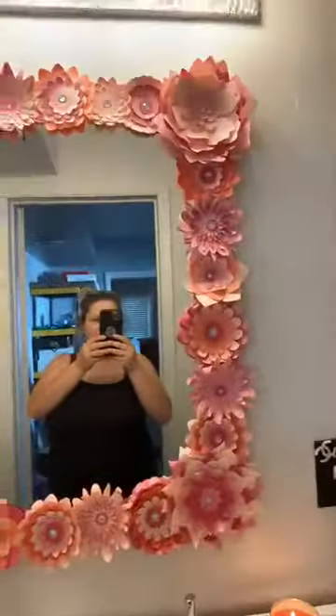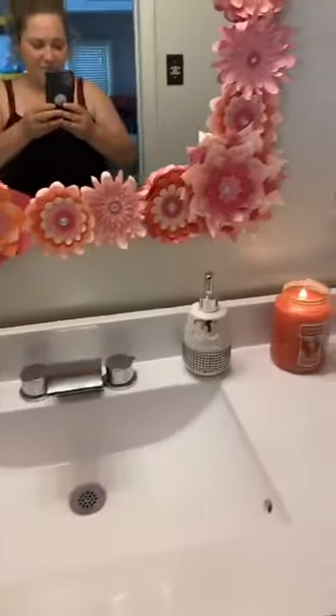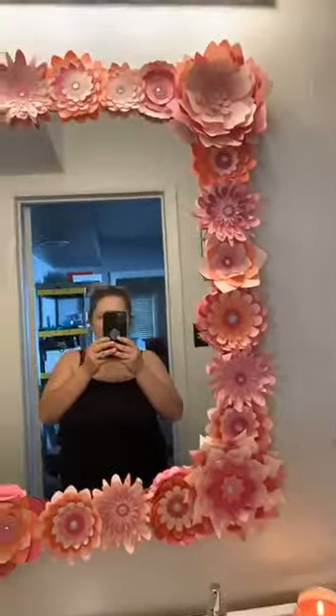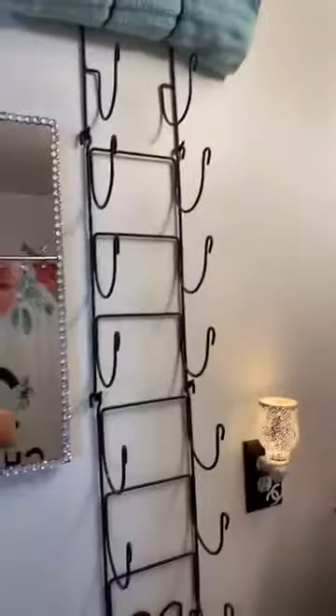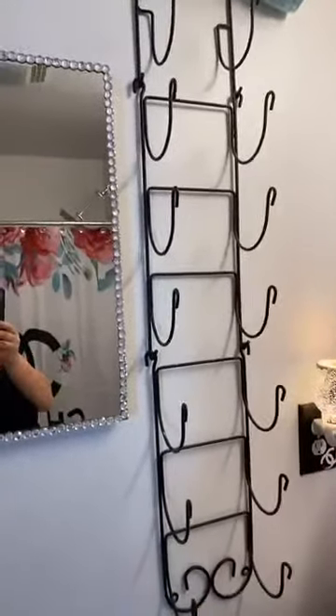And then this mirror — I did all of those flowers by hand. They took forever, but I'm so glad that I did it. It's just the centerpiece of this bathroom. It's absolutely gorgeous. I really like the wine rack, just because towel racks look a little bit — they don't look as pretty, I guess. And then I did this mirror all by myself.